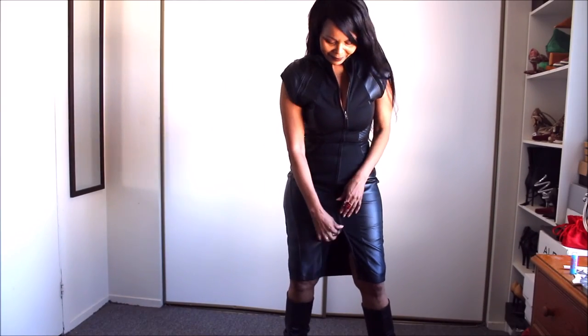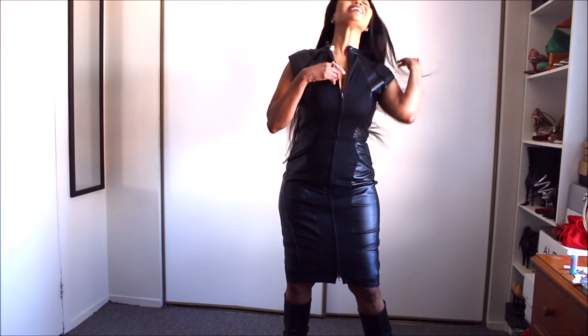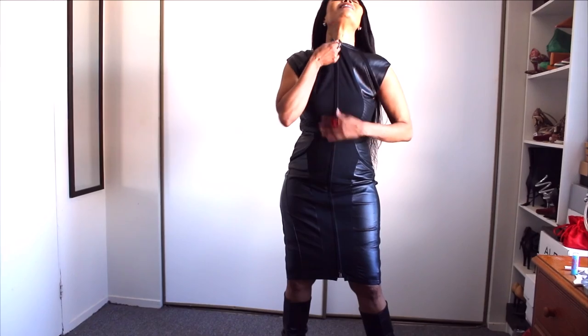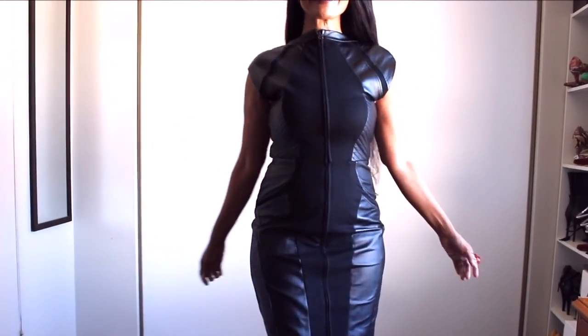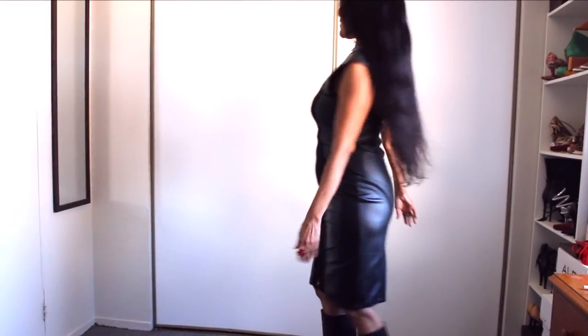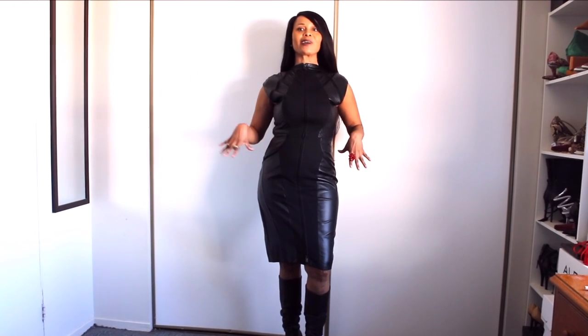For me personally, I'm gonna zip it down and then zip it up. And of course with these pieces you could wear any of the coats I've shown you — black on black, the red one, or any textured coat.